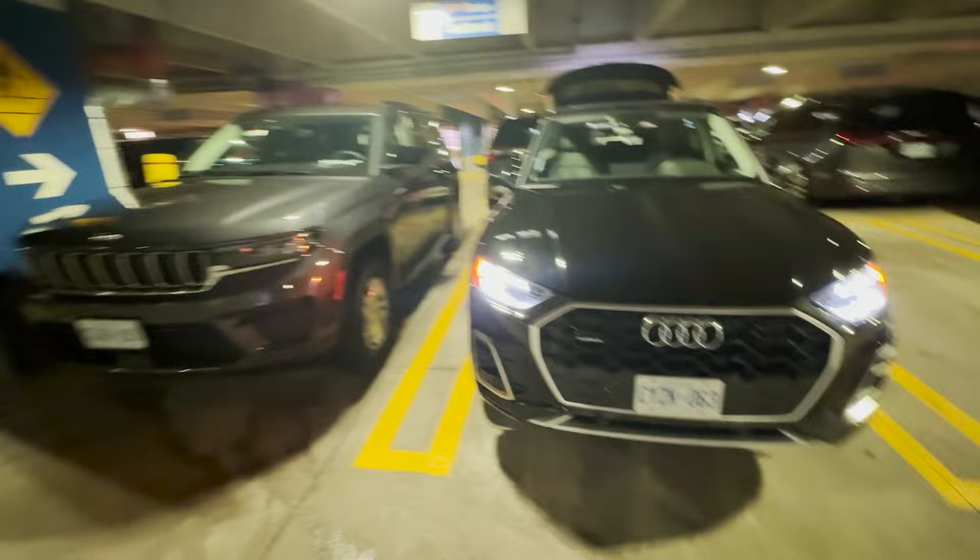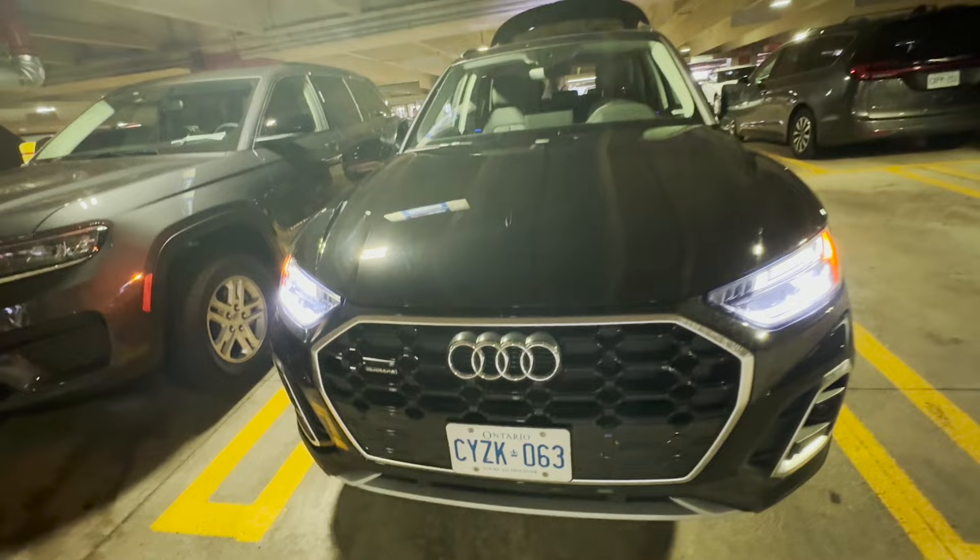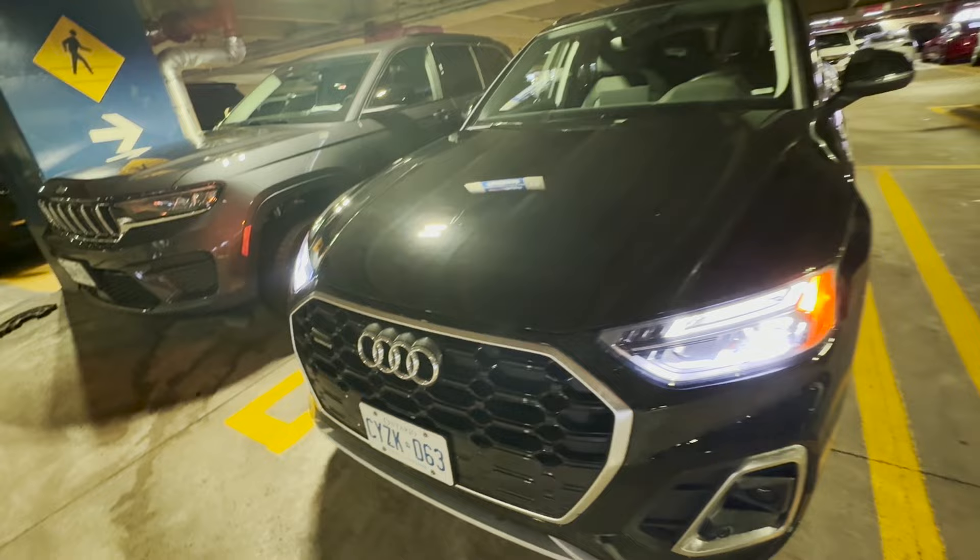We had the car for 5 days and it has an Ontario plate, as you can see. There are two plates. The Q5 is actually a promotion, so this car was rented at $20 per day.